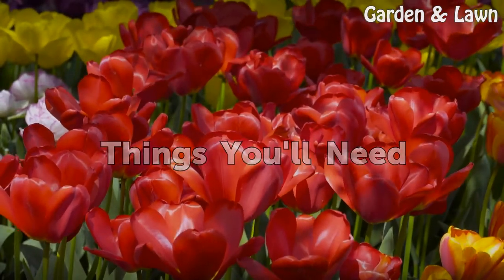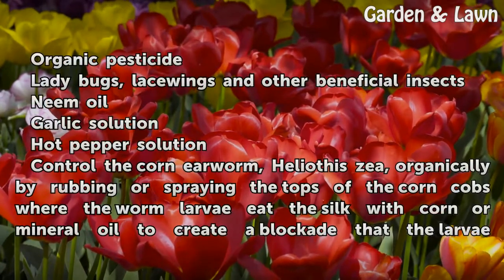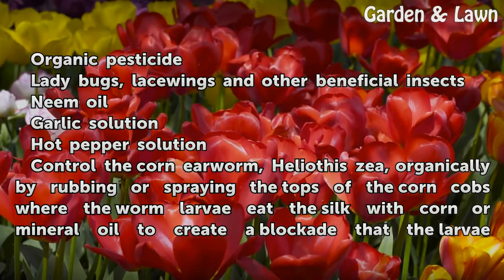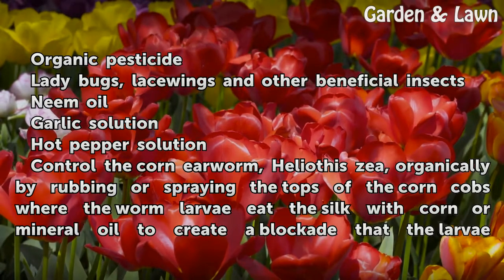Things You Will Need: Organic pesticide, ladybugs, lacewings and other beneficial insects, neem oil, garlic solution, and hot pepper solution.